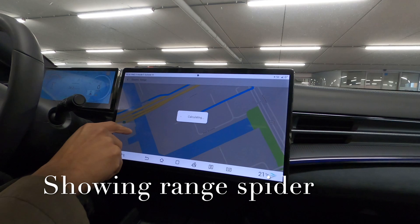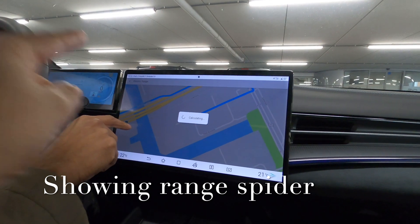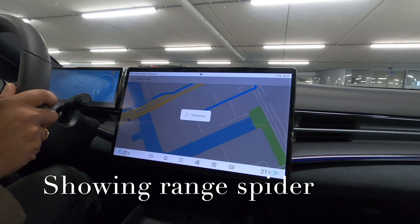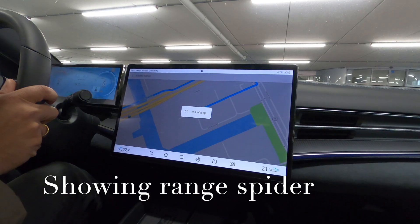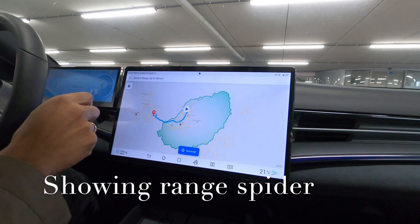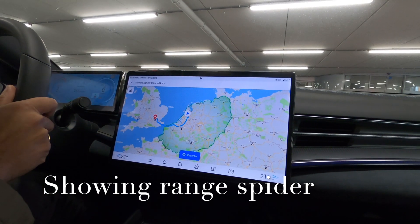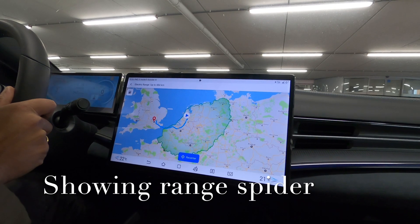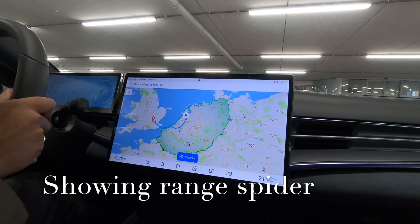Wait, that button you just pressed — that might be the EV electric range. That's what's going to calculate now, I think. Okay, that is the EV experience. That took a while. We also have that feature. It's interesting, it can take a while in these systems.